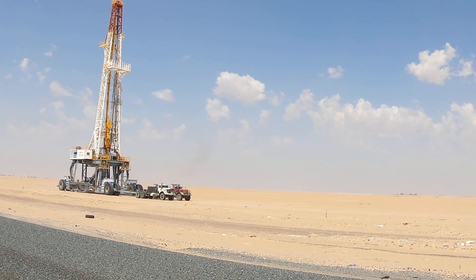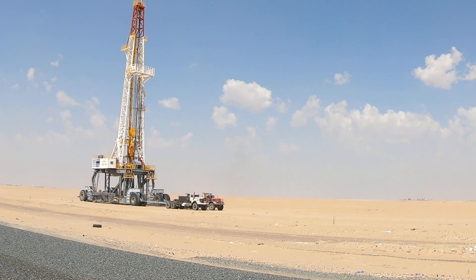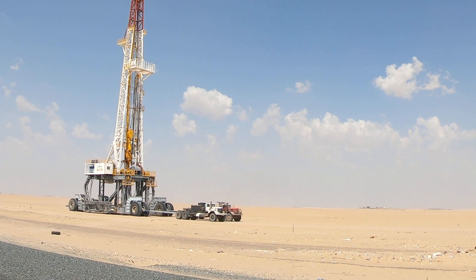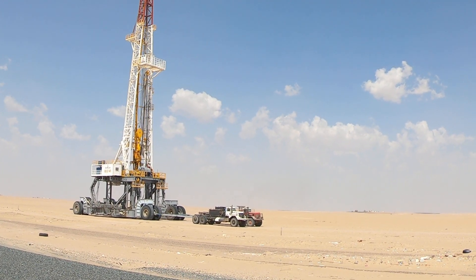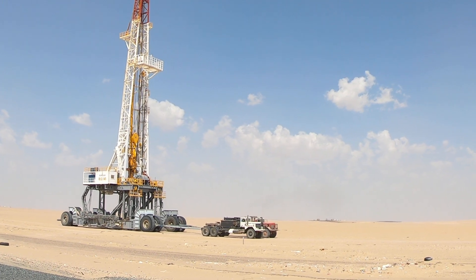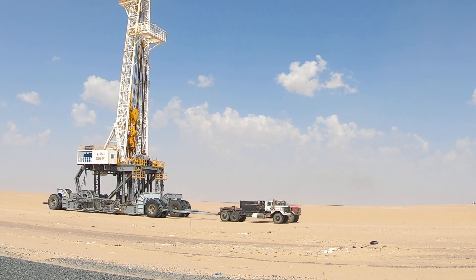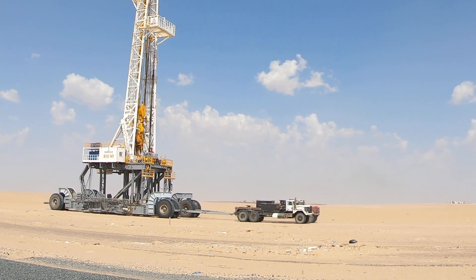Here we are moving a rig in Kuwait in October of 2019 — first time I've ever got to see this in person. A couple of big old Kenworth 953s pulling it along.